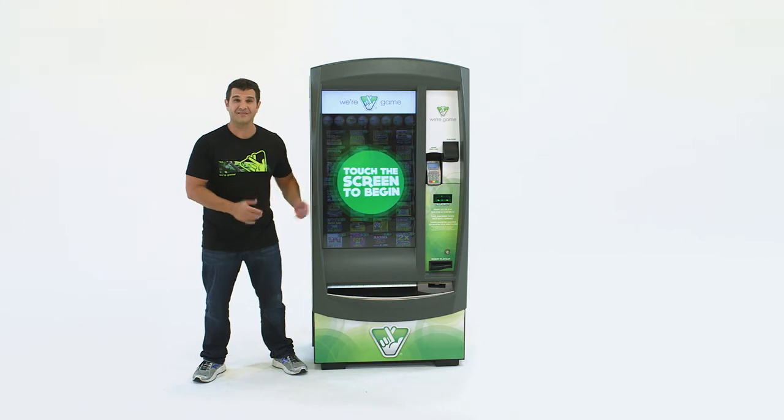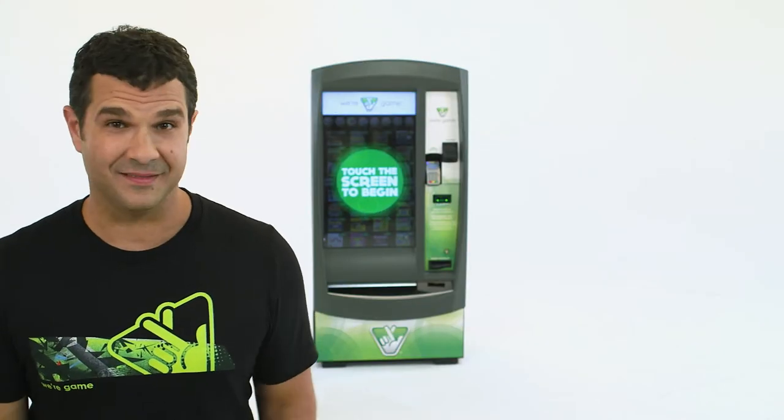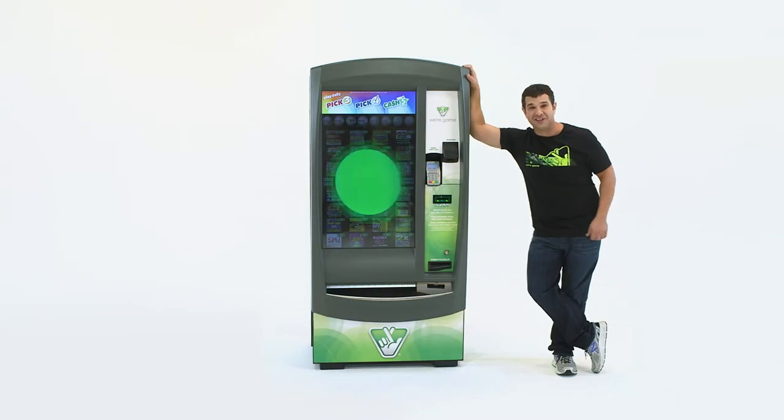With the game machine, you're always in the game with just a touch. And with Ticket Checker, you can check to see if you're a winner. The game machine — it's fast and it's fun. Check it out now at your favorite Virginia Lottery retailer.